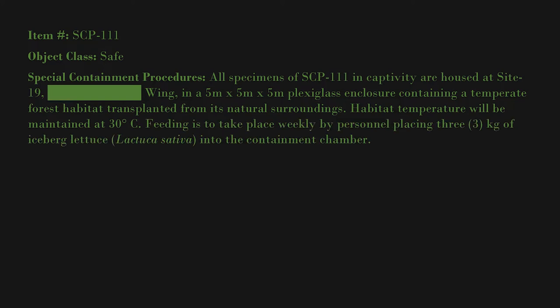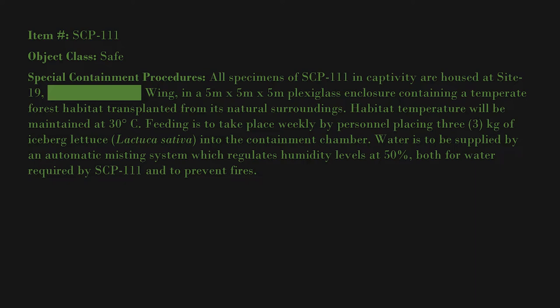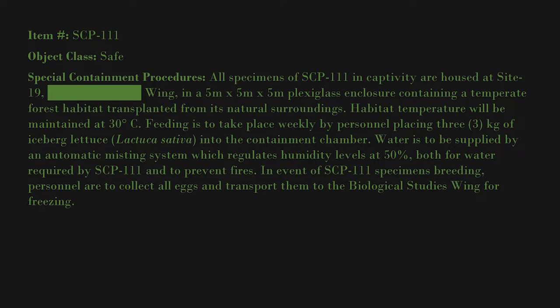Feeding is to take place weekly by personnel placing 3 kilograms of iceberg lettuce (Lactuca sativa) into the containment chamber. Water is to be supplied by an automatic misting system which regulates humidity levels at 50 percent, both for water required by SCP-111 and to prevent fires. In the event of SCP-111 specimens breeding, personnel are to collect all eggs and transport them to the biological studies wing for freezing.